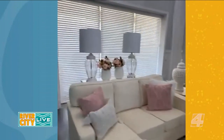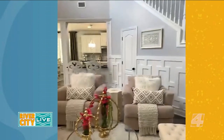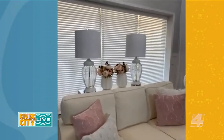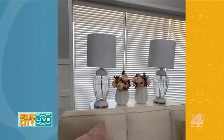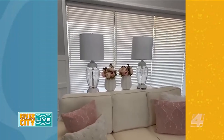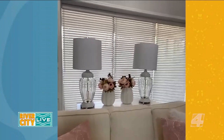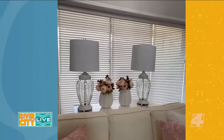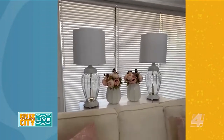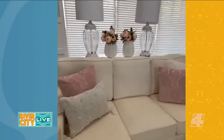This sofa table with two lamps on it was previously on the wall behind the two chairs. I moved it behind the sofa just to mix things up. I get a lot of questions about these lamps — they're from Goodwill. They were dirty and grungy looking, but I saw the potential, brought them home, cleaned them, painted them, gave them a whole new look, and bought new shades. These lamps are actually crystal, and I paid $14 for the pair.